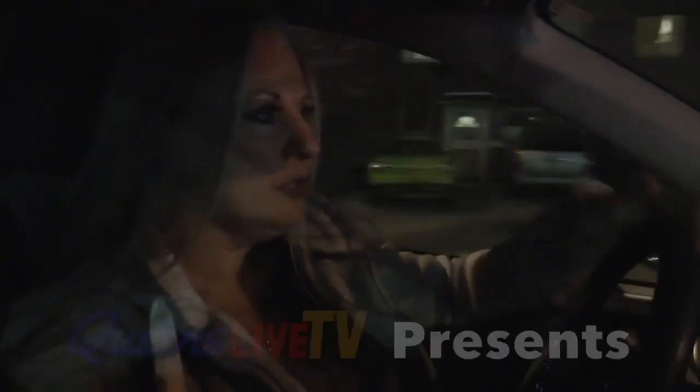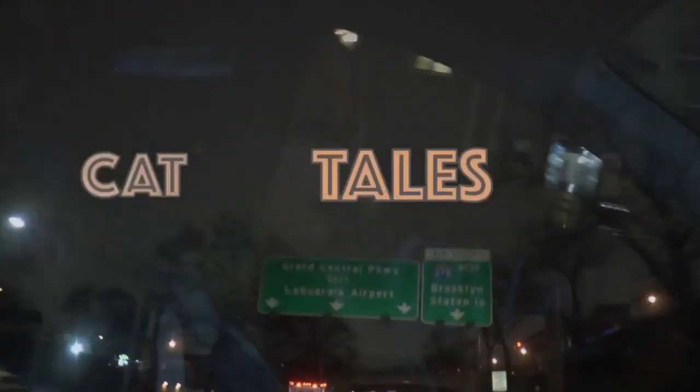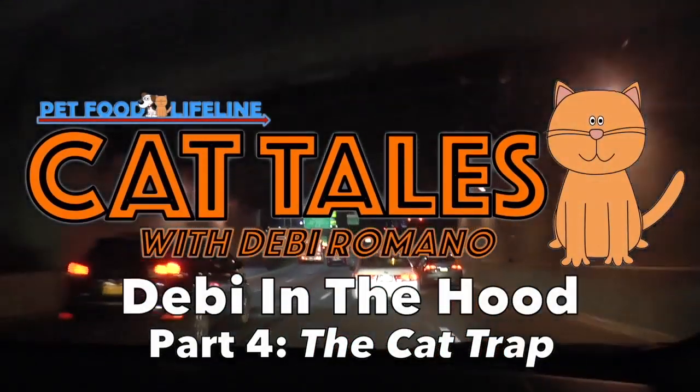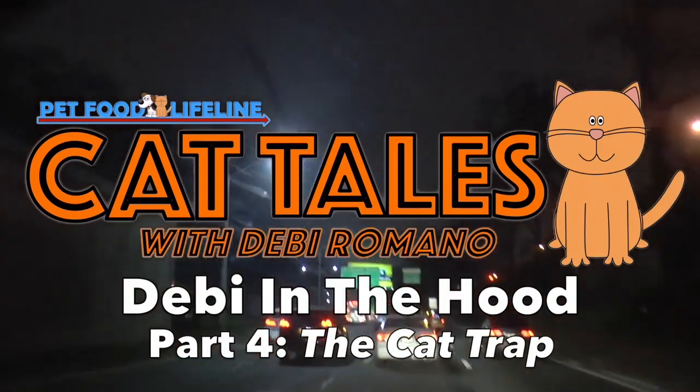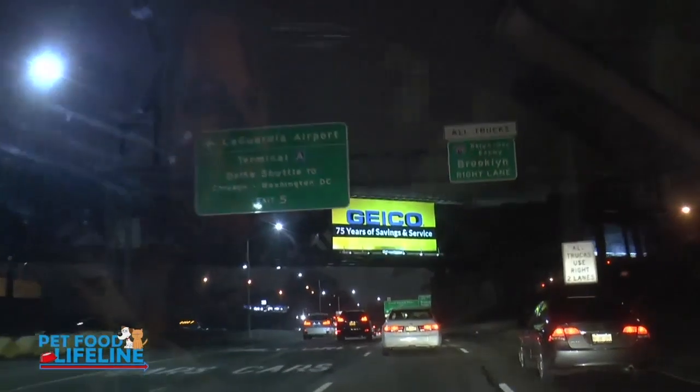When I pull up on this particular block, one cat comes running under a fence and just runs in the middle of the street after me. So I have to wait at the end of the block and make sure no cars are coming — it's a pretty deserted street — because she just comes running out and she's gonna get hit by a car one day. I didn't catch her the last time she was pregnant; she disappeared on me the night I was gonna trap her.